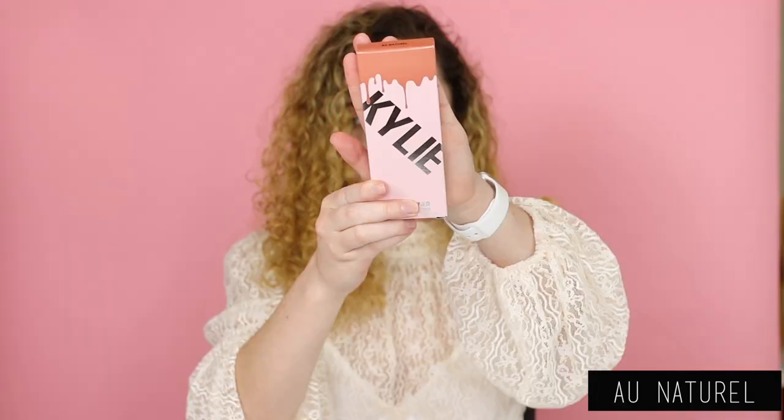The next shade we're going to do is All Natural, and All Natural is a warm rose. This color is stunning. I feel like this color would look good on so many different skin tones. It's so cute. I feel like this might be one of my favorite lip blushes. I'm definitely interested to see how it compares to the other lip blushes that I do own. I definitely see myself wearing this all the time.